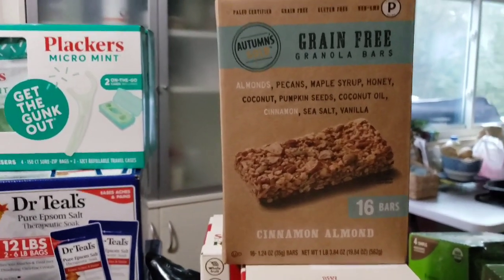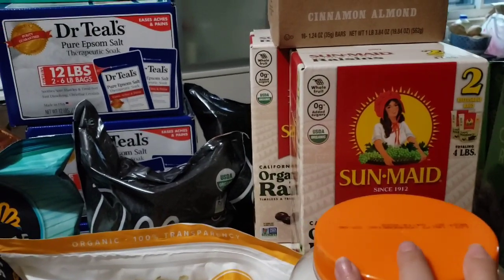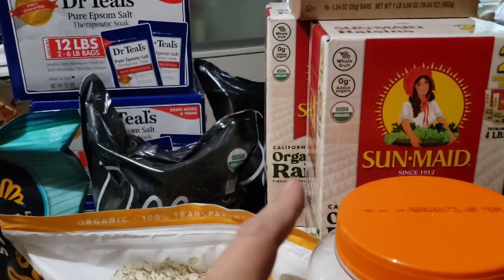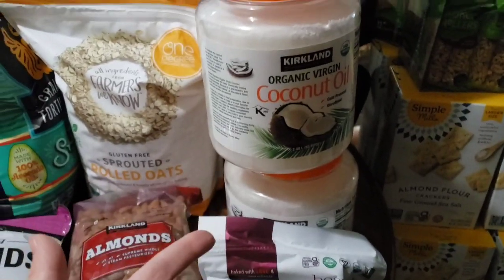We got four things of raisins. I think my kids would turn into raisins eating raisins if I gave them the option — that is like one of their absolute favorite snacks. We also use them in our trail mix so four boxes it is.